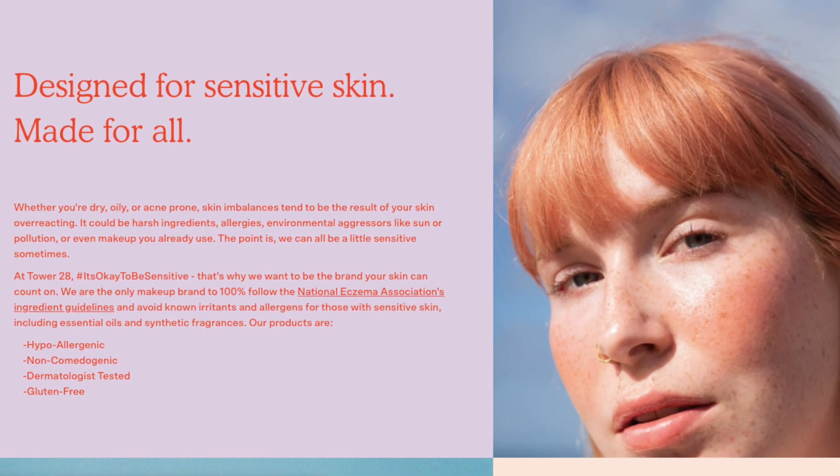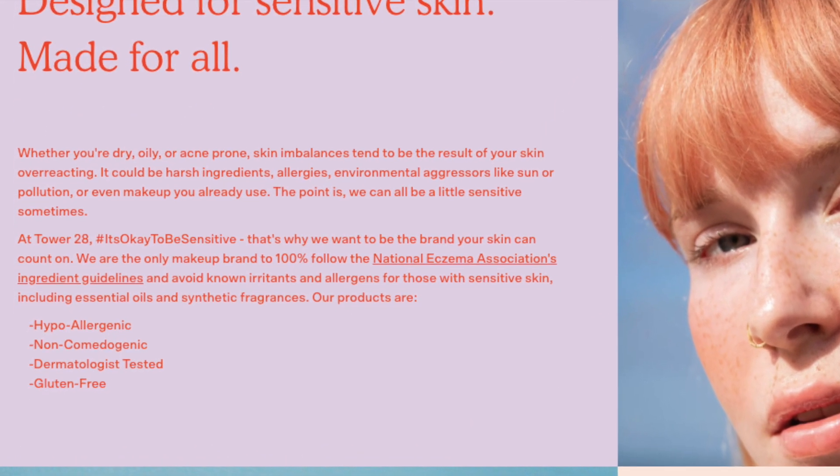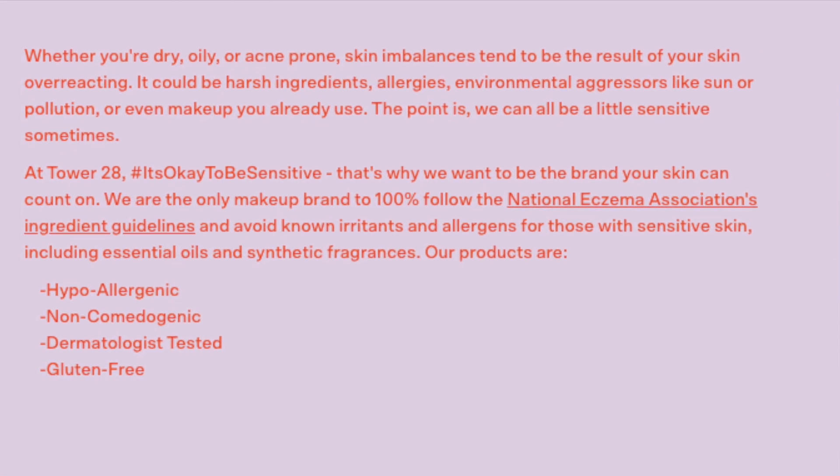Before we dive in, I want to mention a few overarching things about the brand that apply to all of these products. The Tower 28 brand is approved by the National Eczema Association, which is so important to me and so incredible. Because of that, every single product here is fragrance free and cruelty free. I'll pop up the prices for all of these as we go along. These products are all sensitive skin approved — I have worn them for over a year with zero issues.